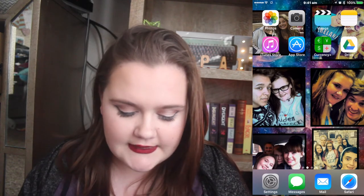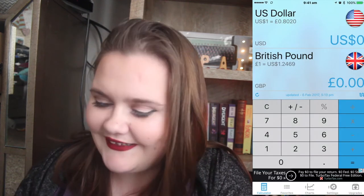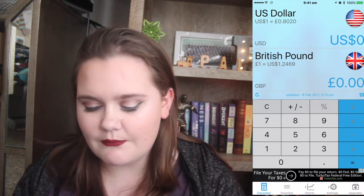I have Notes, iTunes Store, App Store, Currency Plus - which just tells me the exchange rate. So at the moment, a pound is $1.20 and a dollar is 0.80 pounds.